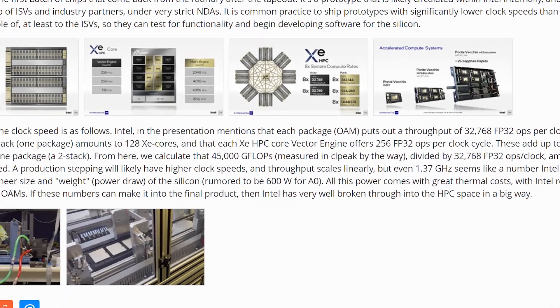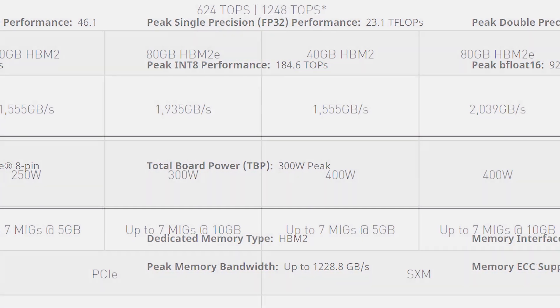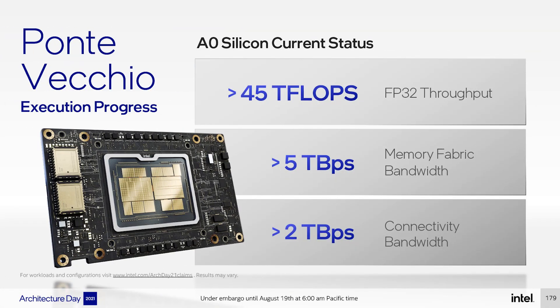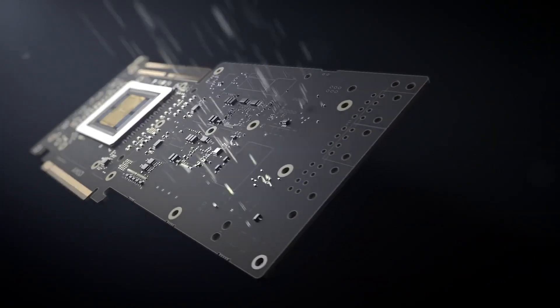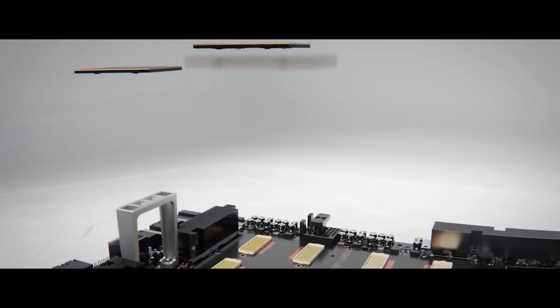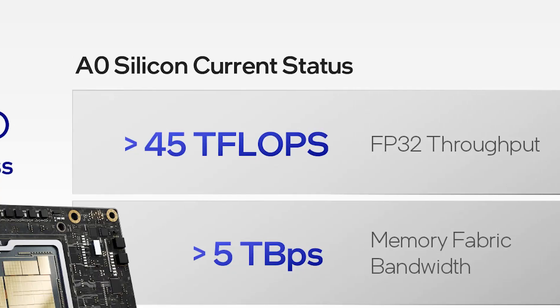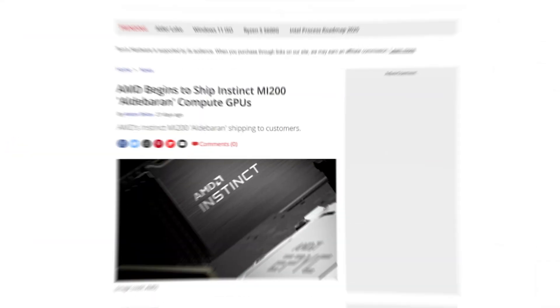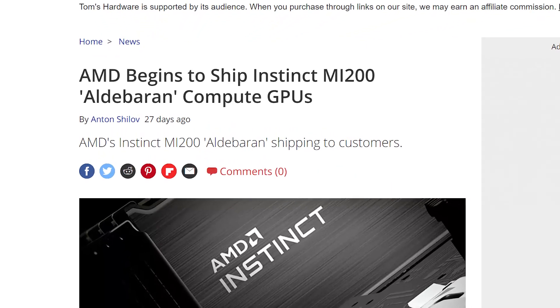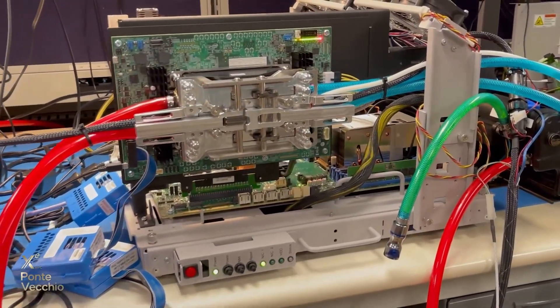With that said, the A0 stepping is rumored to pull 600 watts, which is significantly higher than AMD or Nvidia, but it's clear Intel is coming in strong. It nearly doubled the performance of AMD's MI100 and more than doubled Nvidia's A100. Intel's Ponte Vecchio is impressive, and it's just on their A0 part, so things should get better before release. Of course, remember that AMD is set to ship their MI200 parts, which should be at least double the MI100, so things could change really soon.